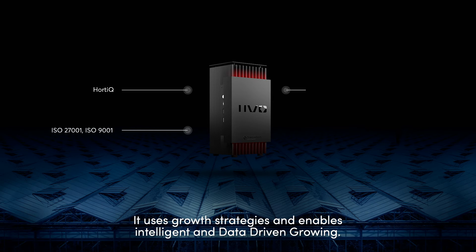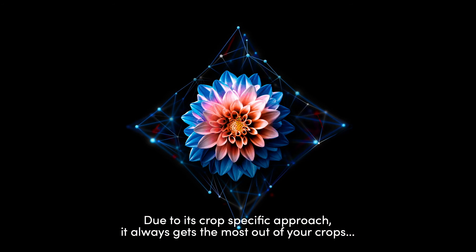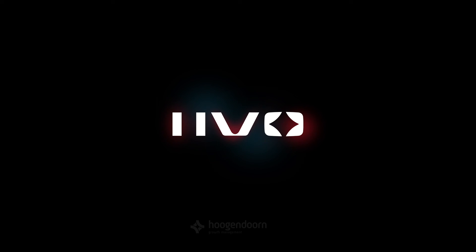It uses growth strategies and enables intelligent and data-driven growing. Due to its crop-specific approach, it always gets the most out of your crops while using as few resources as possible. Ready, set, grow.